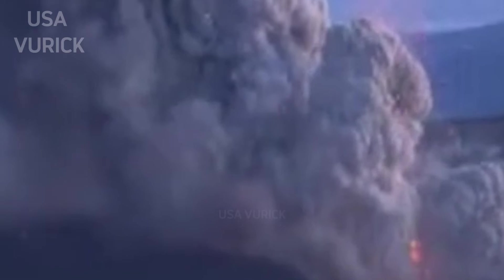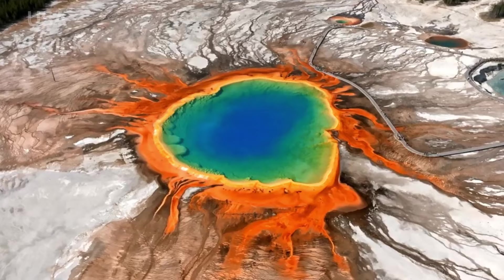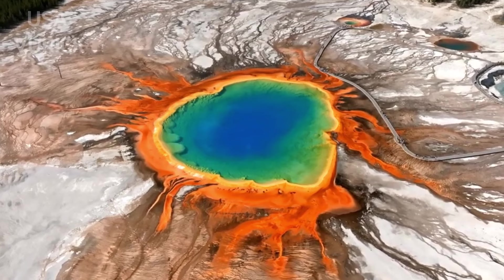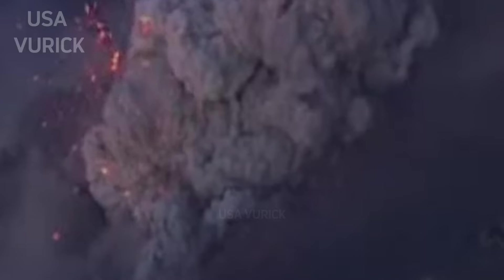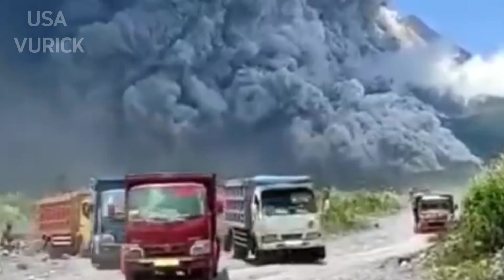Similar collapses occurred at Bardarbunga, Iceland in 2014–2015; Piton de la Fournaise, Réunion Island in 2007; Nishino-shima, Japan in 2000; and Fernandina, Galápagos in 1968.